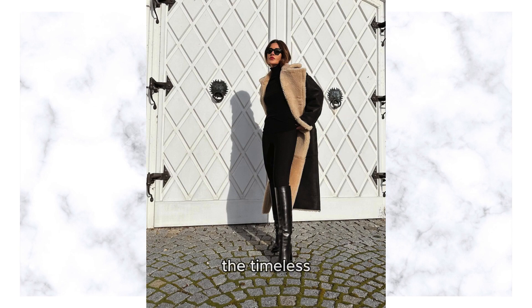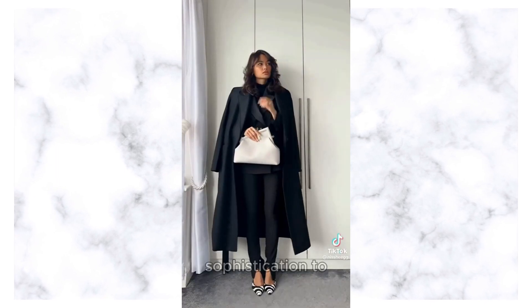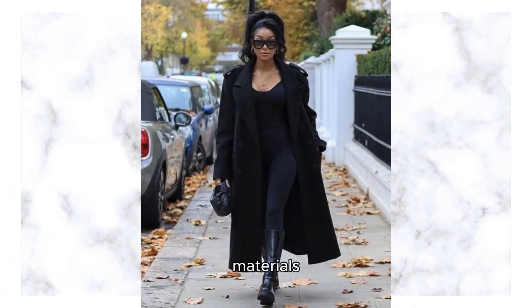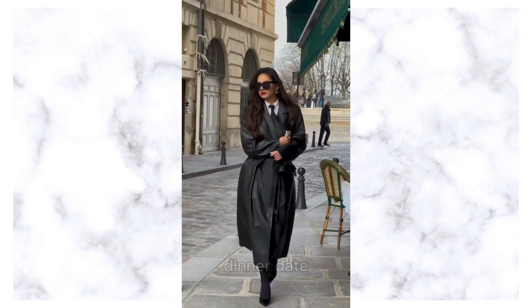First up, we have the timeless classic black coat. A staple in every elegant woman's wardrobe, this piece adds instant sophistication to any ensemble. Crafted from high-quality materials with impeccable tailoring, a classic black coat effortlessly elevates your look, whether you're heading to a business meeting or a dinner date.